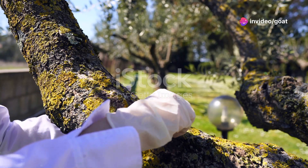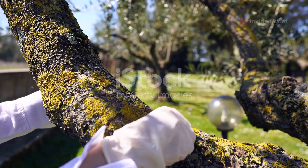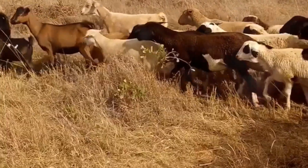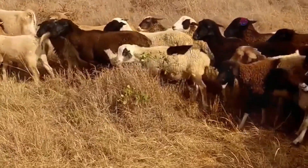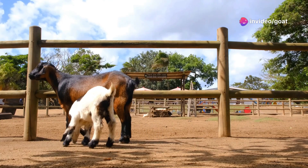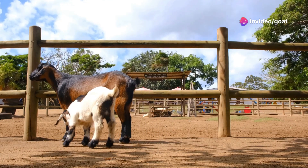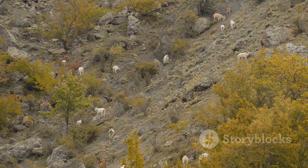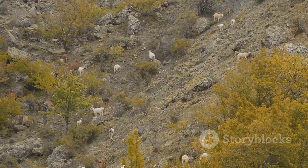There can be a few bumps in the road with acacia. Some species can be invasive if not managed properly, and overgrazing can be a problem too. But these are challenges, not roadblocks. With a little planning and management, you can reap the benefits of acacia without any negative consequences. Rotate your goats, plant different species and work with nature, not against it.